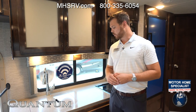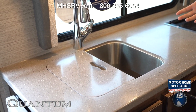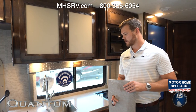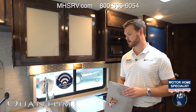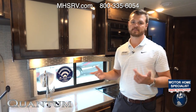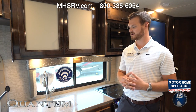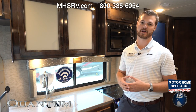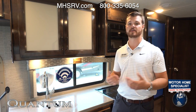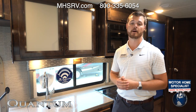Moving inside the Quantum GS27, we're going to have solid surface countertops all throughout, like all Quantum Class Cs, with a deep stainless steel sink. When you're washing dishes with hot water, other traditional Class Cs have a six-gallon gas-electric hot water heater that takes time to heat up. On all Quantums, standard, we're going to have a third-generation Girard tankless hot water heater. That means instant hot water — and if you want, it will give it to you for 17 minutes straight. It's tried and true; we've been using it for years throughout Thor Motor Coach on many different lines.